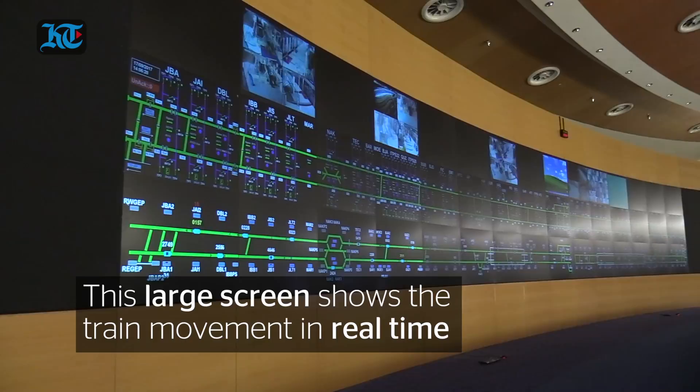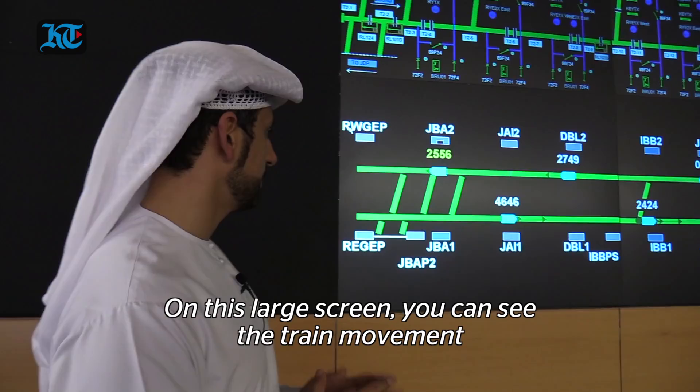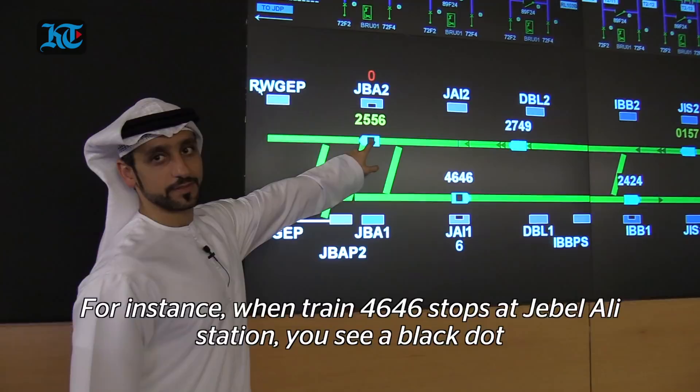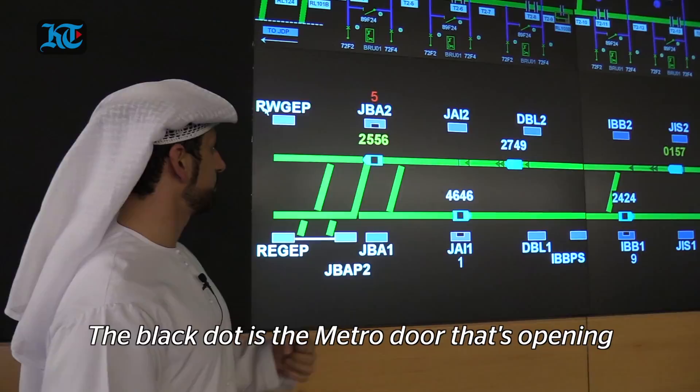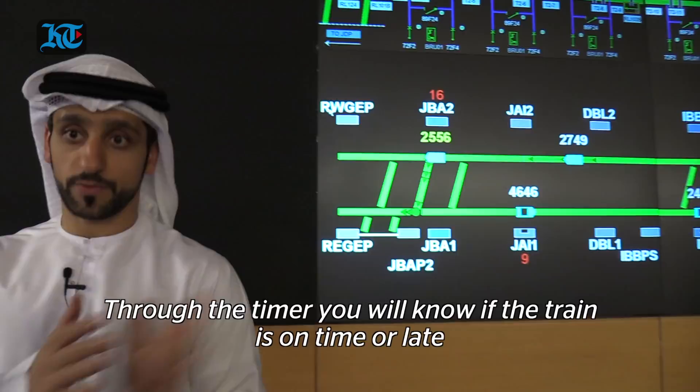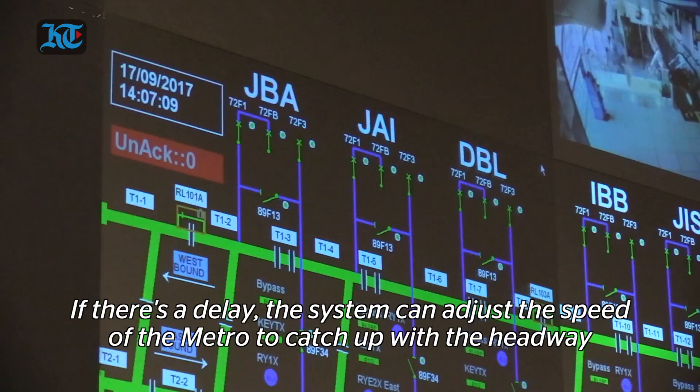What you can see from the large screen is the train movement — for example, train number 4646. Once it stops at Jabal Ali station, the black dot represents the metro door opening or closing, and the one above is the platform screen door opening or closing. You also see the station name and a countdown timer to measure whether the train is on time or delayed.